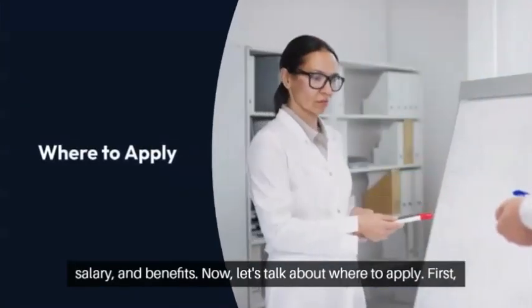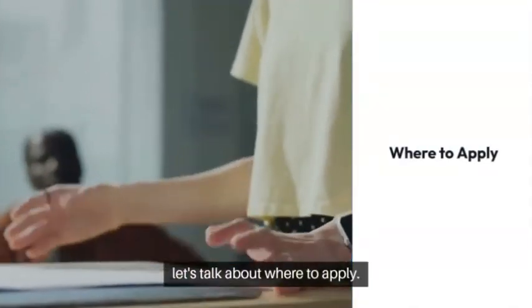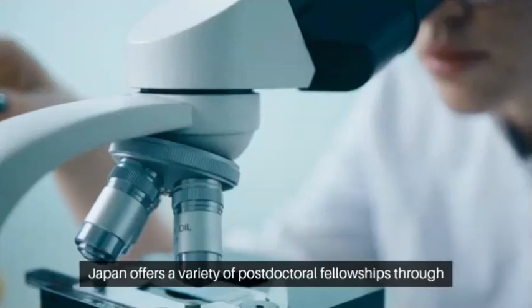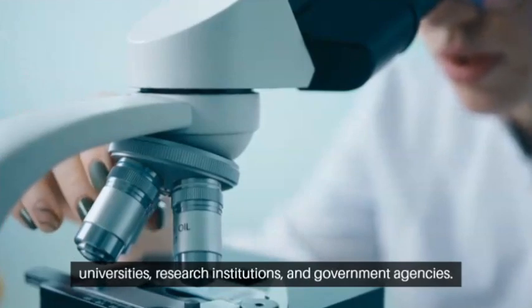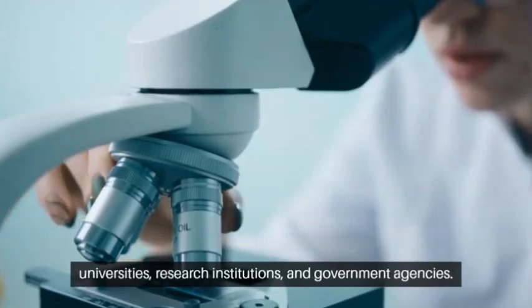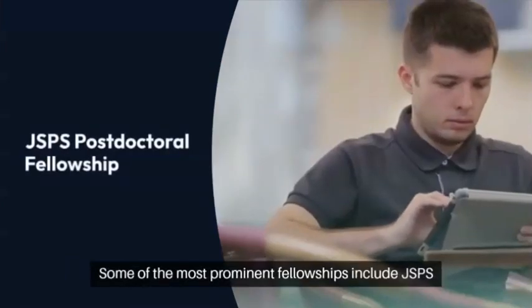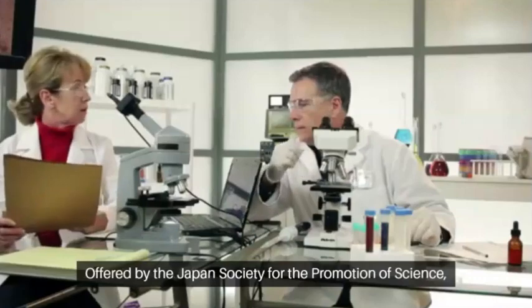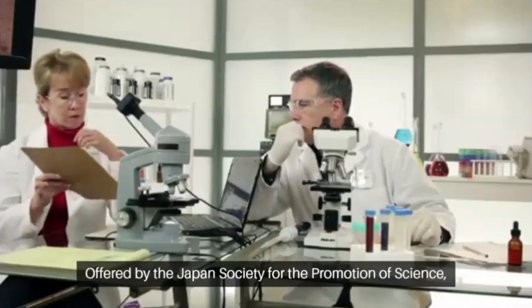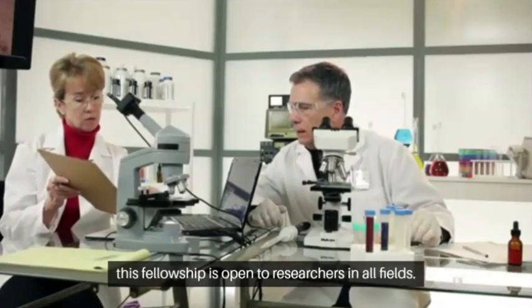Now let's talk about where to apply. Japan offers a variety of postdoctoral fellowships through universities, research institutions, and government agencies. Some of the most prominent fellowships include the JSPS Postdoctoral Fellowship, offered by the Japan Society for the Promotion of Science, which is open to researchers in all fields.